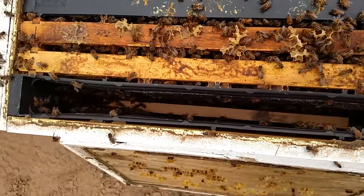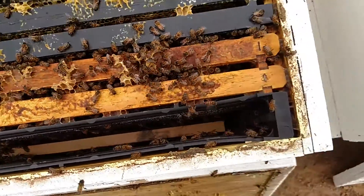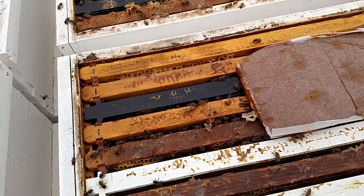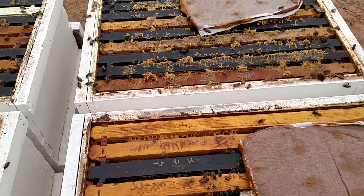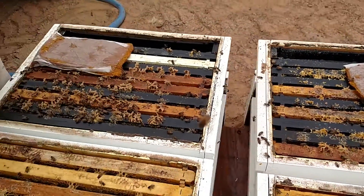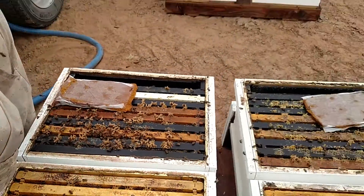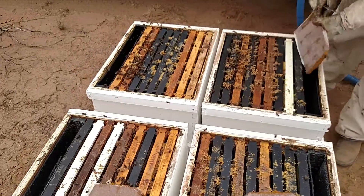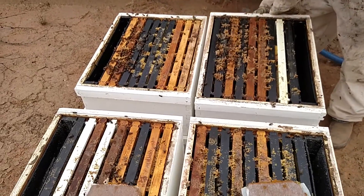We use sucrose. It's the closest thing to nectar that you can get for the bees. But we also use these pollen patties. They're filled with vitamins and everything bees need to produce a lot of brood, so that when we go into California for almonds, these bees are going to be nice and strong. But not too strong, because we don't want them swarming while they're in the almond fields in the orchards.